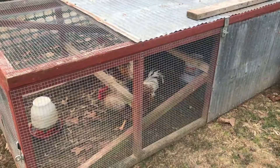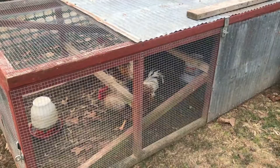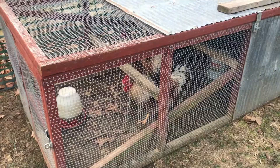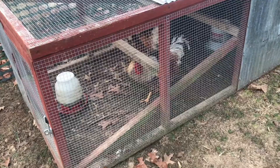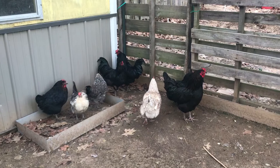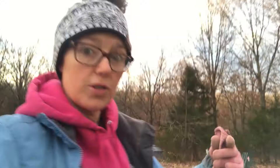Here we have the chickens. Believe it or not, we had our blind rooster living in this all last winter and he was perfectly fine — when we got snow it actually insulated the coop. We have three roosters in here right now; two that look alike are probably going in the freezer. We also have three black roosters over here that may go in the freezer as well, because we have an Araucana rooster that's beautiful and he's probably the only one we're keeping.